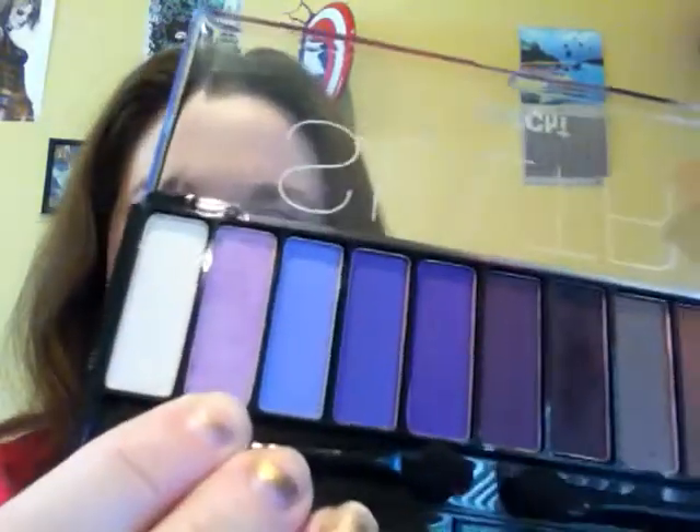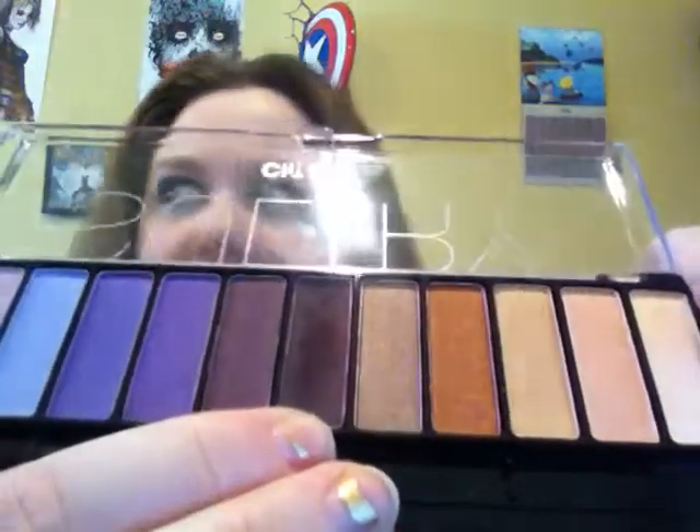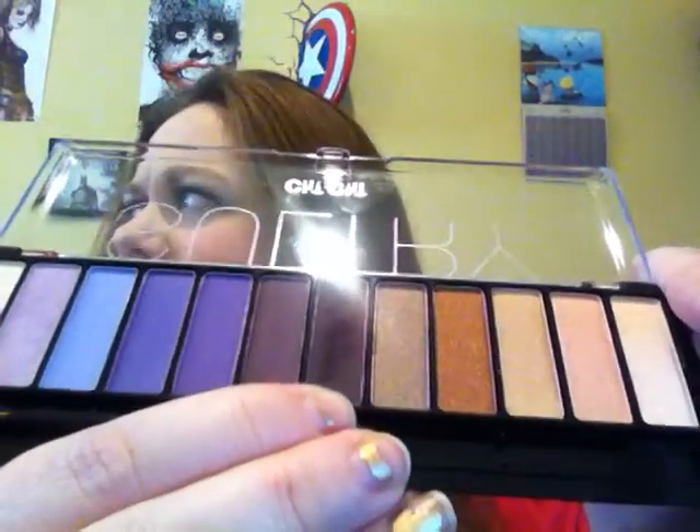It's a lot like Barely Branded — I have a couple of colors like that, so that's why it was on my project pan. For my eye look today I actually used the Sultry Chi Chi palette, because it was sent to me and I couldn't resist. I used this little pink color all over my lid, this as my highlight, and this as my outer crease color.